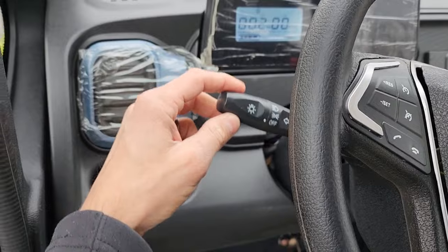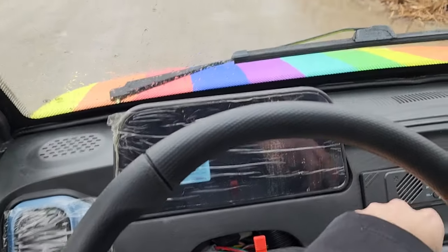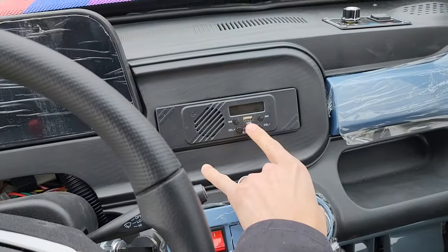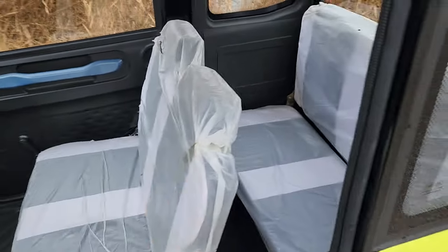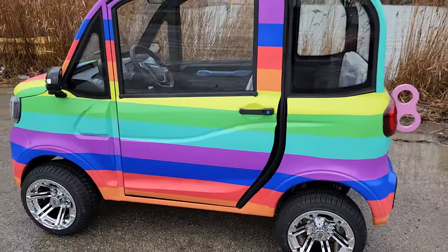You've got your left turn signal, your right turn signal, we've got our horn right here, and we've got the windshield wiper. All kinds of cool colors here. You will have your USB and speakers, and you also have your optional AC and heat.